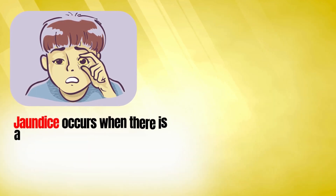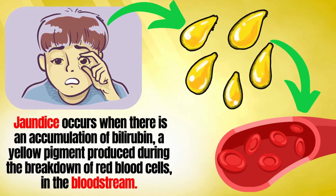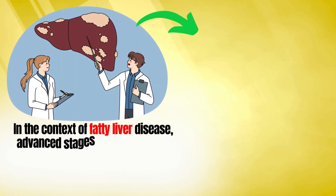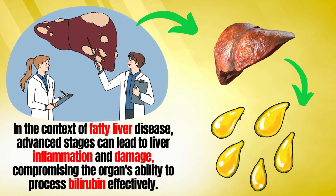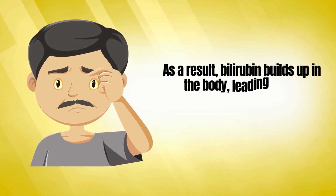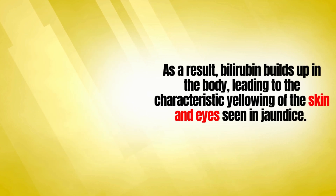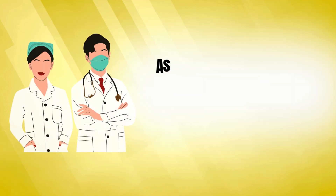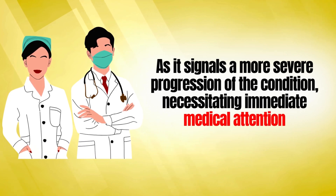Jaundice occurs when there is an accumulation of bilirubin — a yellow pigment produced during the breakdown of red blood cells — in the bloodstream. In advanced stages of fatty liver disease, liver inflammation and damage compromise the organ's ability to process bilirubin effectively. As a result, bilirubin builds up in the body, leading to the characteristic yellowing of the skin and eyes. Recognizing jaundice as a symptom signals a more severe progression of the condition, necessitating immediate medical attention.